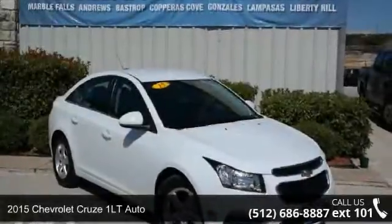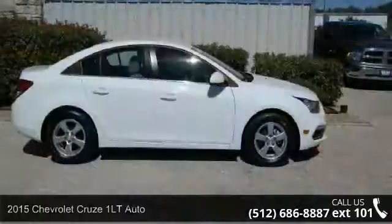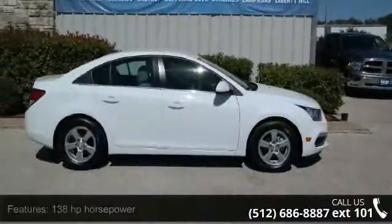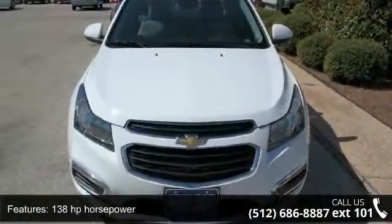Imagine yourself in this 2015 Chevrolet Cruze. This may be the set of wheels you've been looking for. This vehicle comes with a reliable 4-cylinder engine connected to a smooth-shifting automatic transmission.